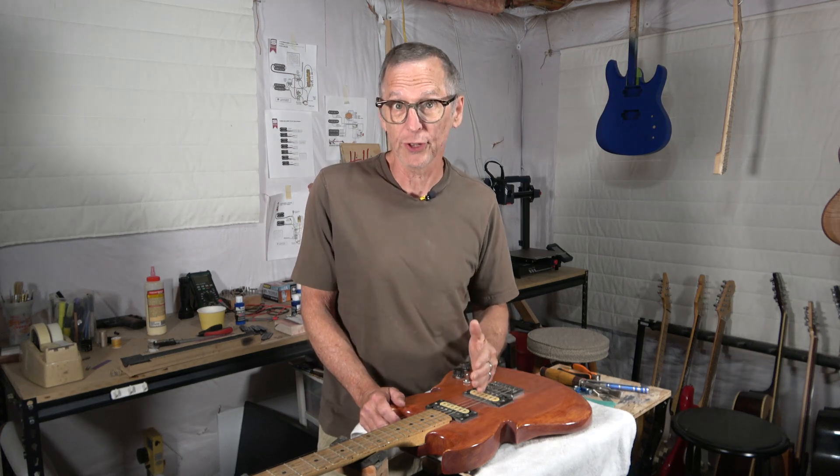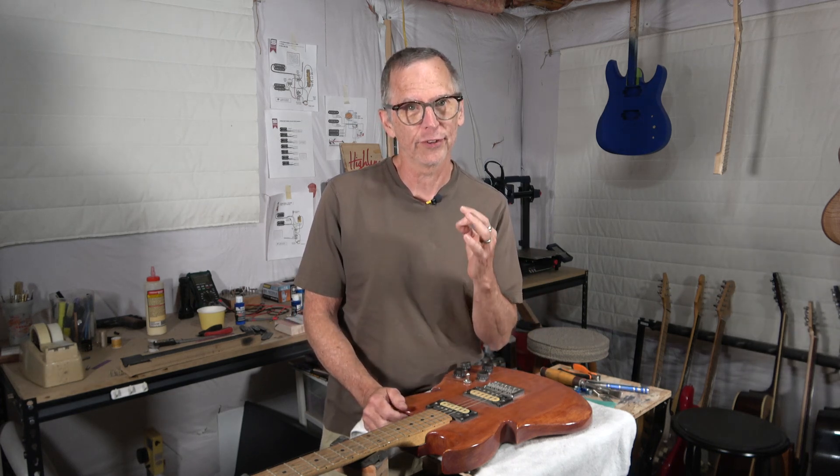Hey guys, it's Chris at Highline Guitars. You're watching another one of my YouTube guitar building videos. If you're new to my channel, welcome. I hope that by the end of this video, I'll have earned the honor and privilege of your subscription.